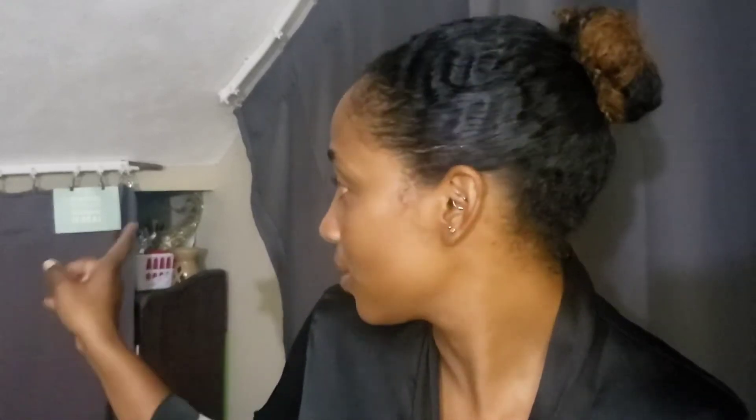Hey everybody, so today I decided to tackle — if you've ever wondered what's in that corner — I live in a basement, so that's beneath the staircase. I have a bookcase under there as well as my shoes and a big storage bin with a cover, so I'm just gonna go through there right now.